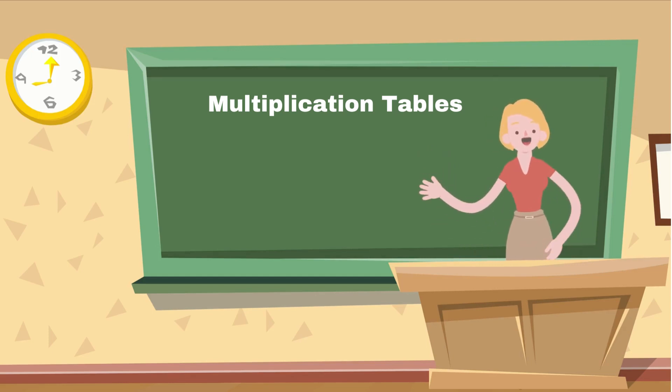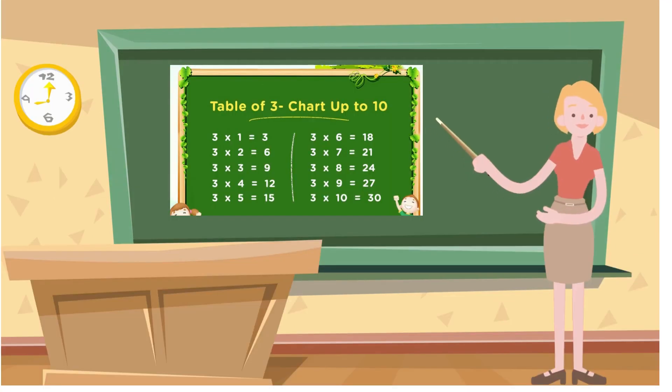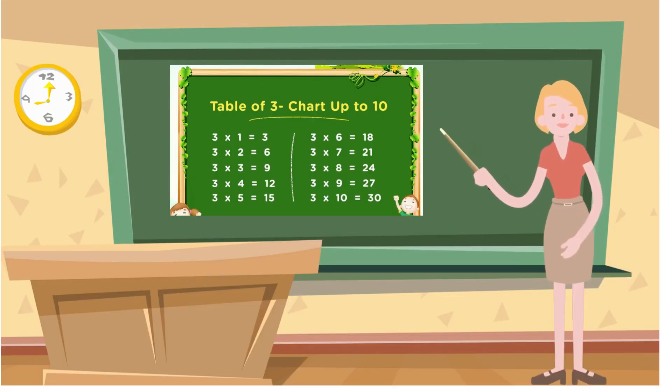To make multiplication simpler, there are multiplication tables which children must learn by heart.